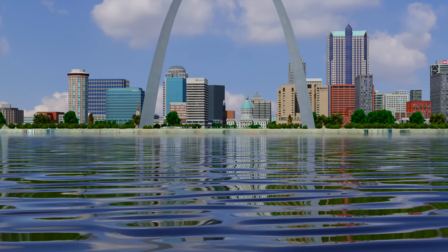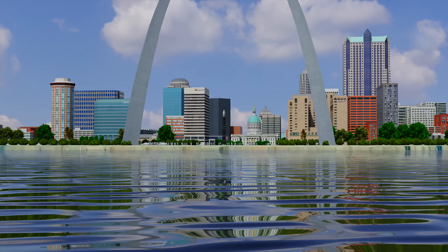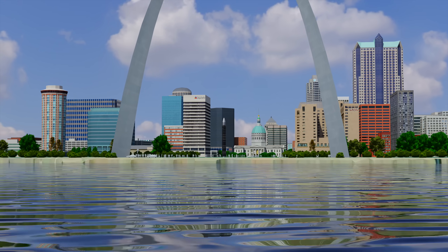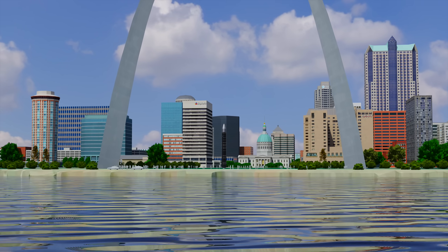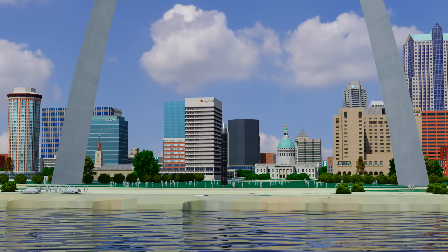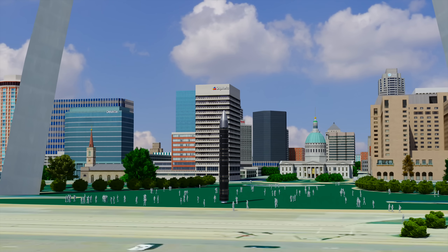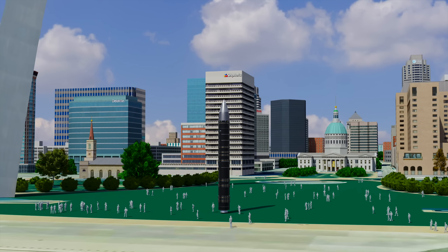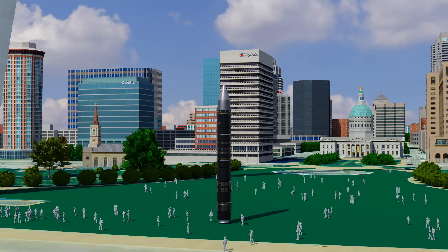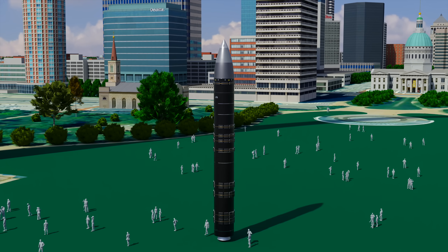This is the LGM-118 MX Peacekeeper, a four-stage intercontinental ballistic missile with one of the most complex and accurate guidance systems known to man. It's the deadliest intercontinental ballistic missile ever deployed by the United States Air Force, and is single-handedly credited for ending the Cold War between the United States and Russia at the end of the 20th century.